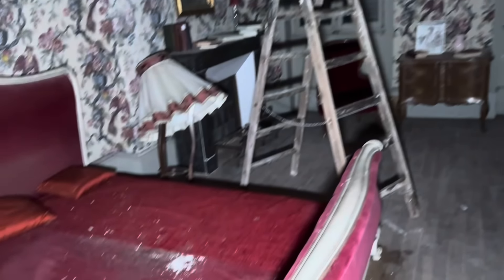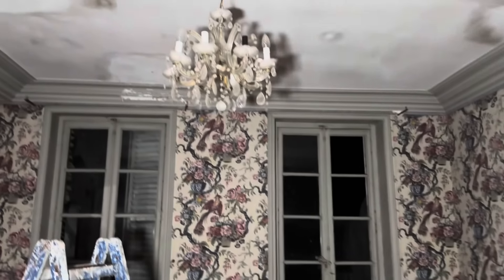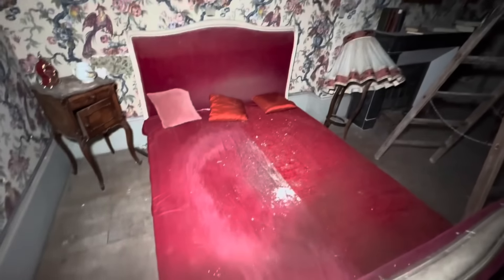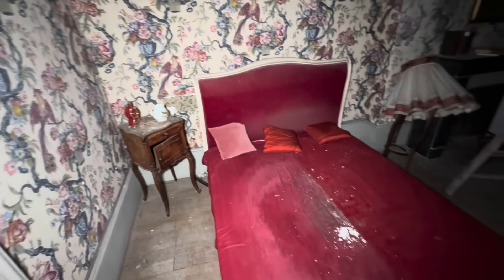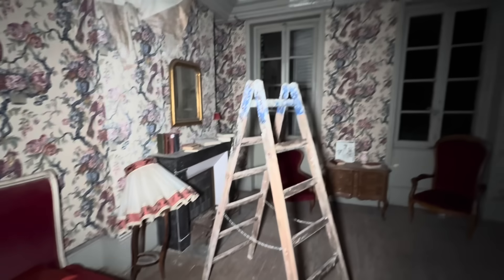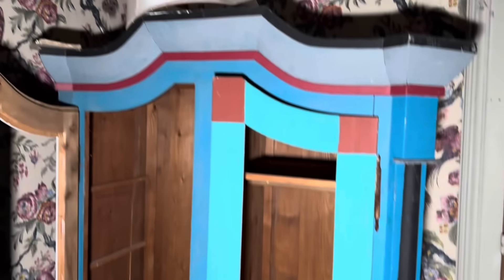Oh my God - look at it in here. Let me zoom you out. What is happening here? I've got cobwebs on my camera - just a minute. That's better. Yeah, look at it in here. Wow. This place is unbelievable. What a weird wardrobe that is.